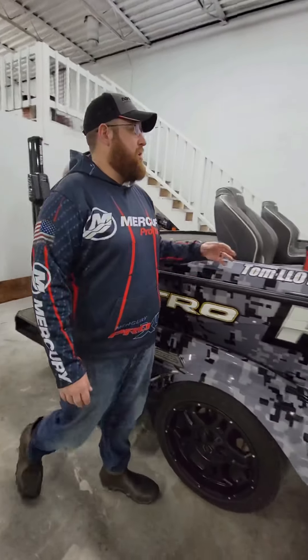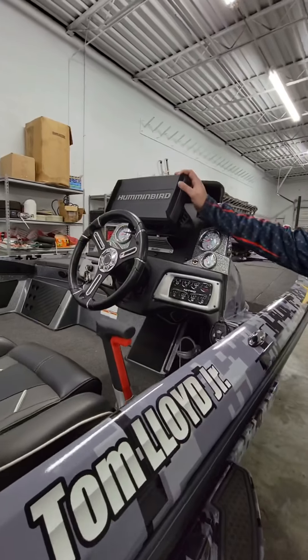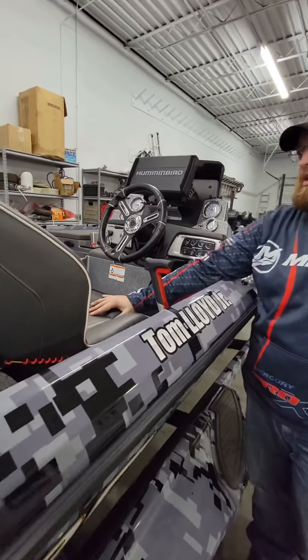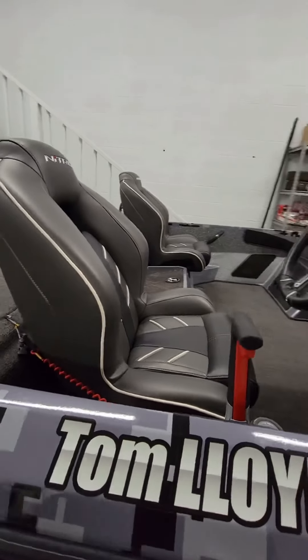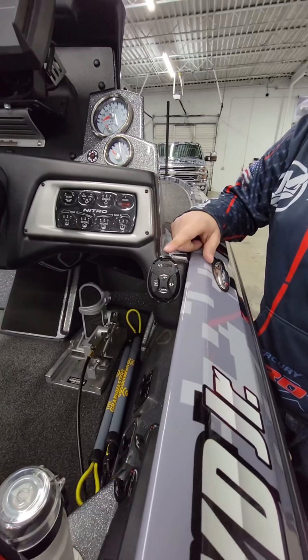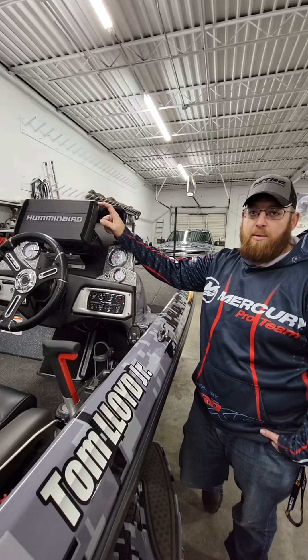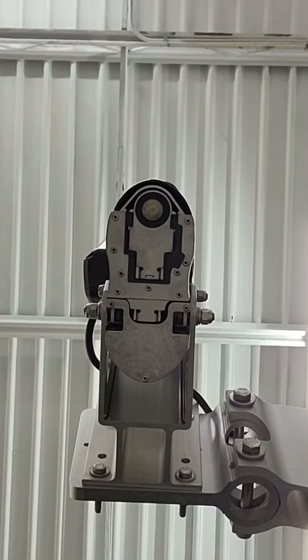Walking up to the cockpit here, right now we got a Helix 10 on the dash — allows me to do everything I need to do. We got a LakeMaster chip in there. We got these awesome NASCAR-inspired seats that come with lumbar support. Also got a Talon switch here to drop the Talons, but it's also connected on my Helix through the One Boat Network where I can control those Talons and turn on the lights — they got work lights and blue lights.